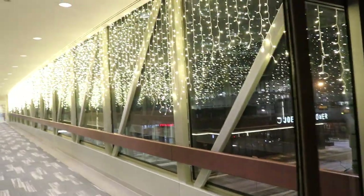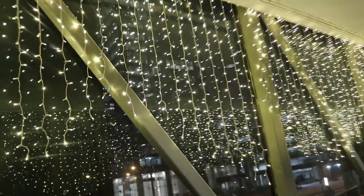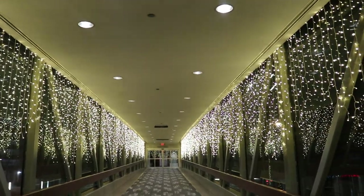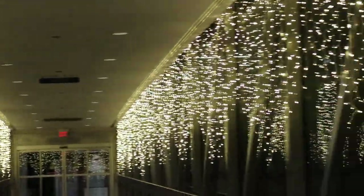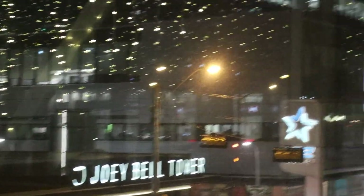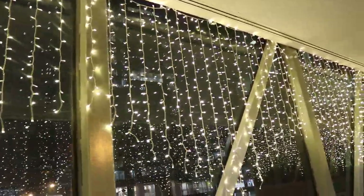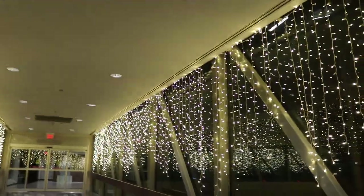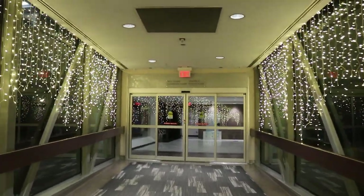I'll take you through the pathway again — this is beautiful lighting, look at it, that is gorgeous. And if you look at that glass there, you will see the reflections of those lights. From here you can feel the downtown. I hope you like this — if you like it, give it a like, give it a comment, and subscribe. I want your suggestions on what you would like to see and what you would like to know about Edmonton. Let me know and I'll keep you in touch. Bye, guys.